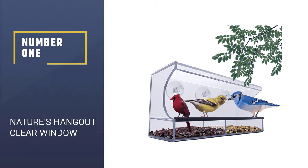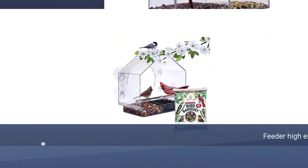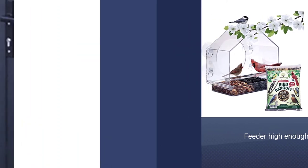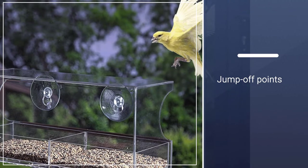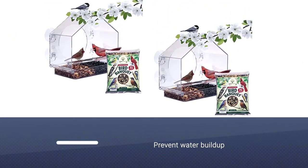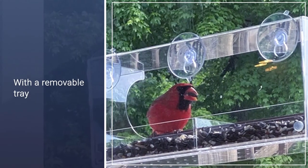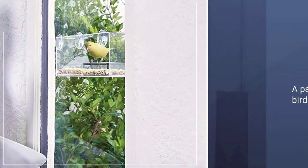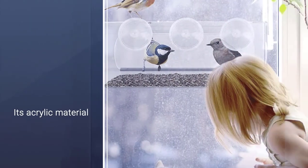Number one, most popular: Nature's Hangout Clear Window. This acrylic bird feeder from Nature's Hangout comes with suction cups to attach to a window for close-up bird watching. While it doesn't have any specific features that repel squirrels, simply placing the feeder high enough off the ground and away from any jump-off points can prevent squirrels from accessing the seed. The feeder has drain holes to prevent water buildup, and its acrylic material along with a removable tray makes it easy to clean. It even has a cover to keep birds dry during rain or snow while eating, along with a padded grip for birds to perch.